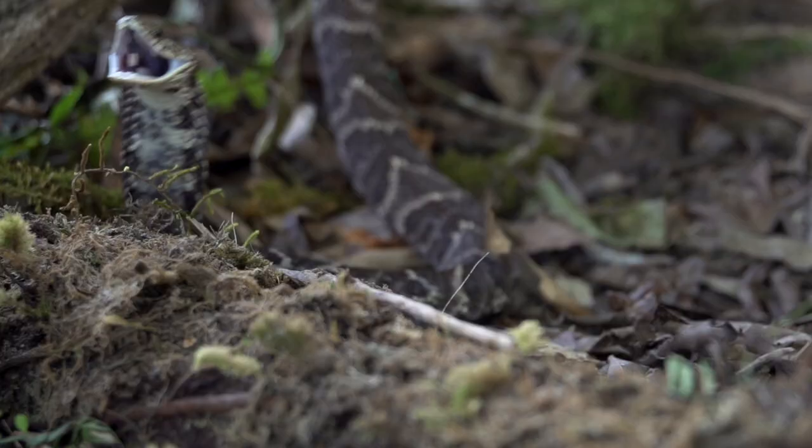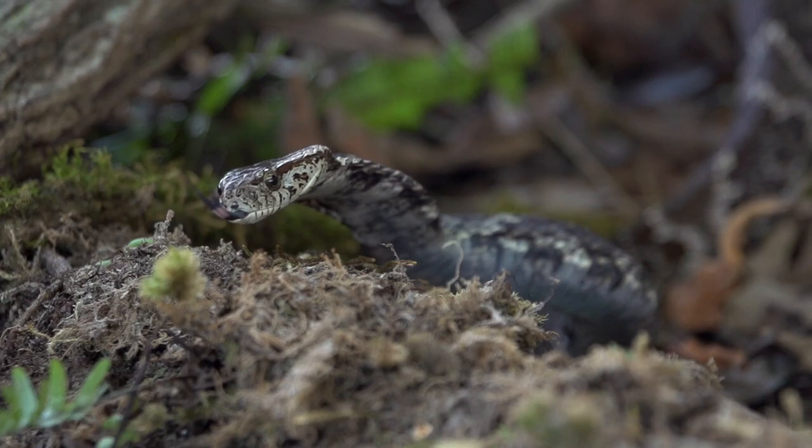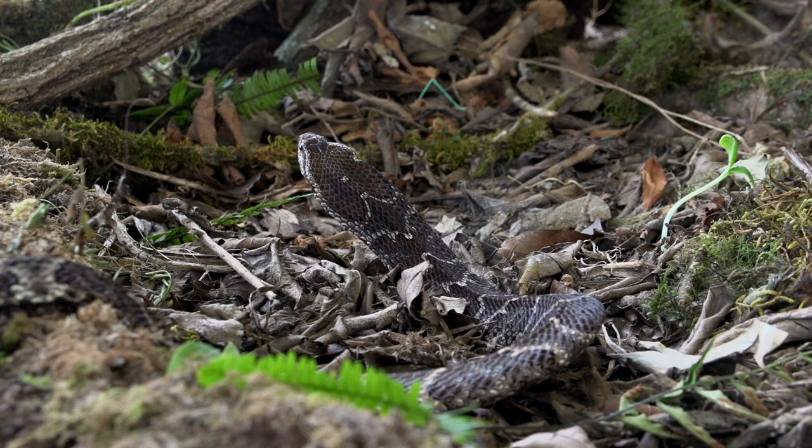That crazy tongue flailing creeps one out too. The false fer-de-lance is a frog specialist. One problem with being a frog-eater is that many frogs inflate themselves to comically large sizes so predators won't be able to swallow them.